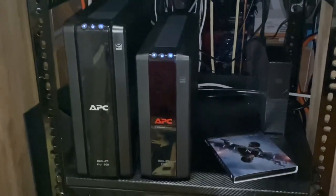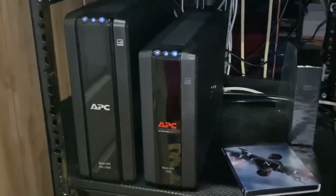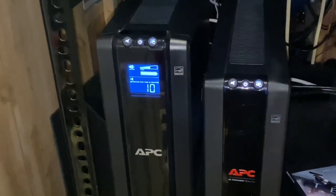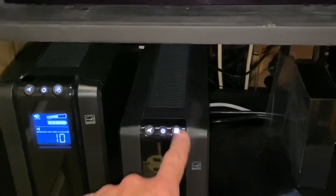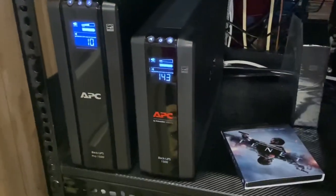Below that I have a couple of APC battery backups. This one here runs my entire rack — everything's connected to that. My theater's running right now and it has 10 minutes of time. If we lose power, I've got 10 minutes. This one here runs my internet — I have 143 minutes to go before that thing would die out.